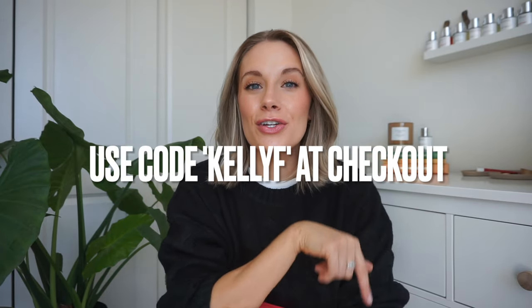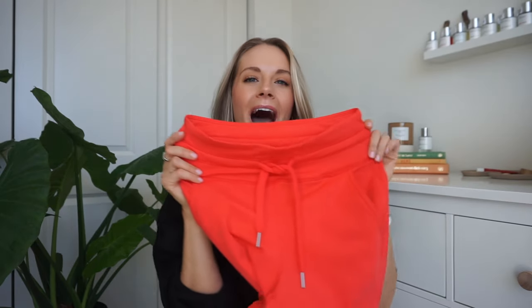Big shout out to them for partnering with me on today's video. They provided me with a coupon code, and I'll have all the direct links, my sizing, general measurements, all the details in the description box below. Let's jump in and start with these joggers — one of my favorite things I first fell in love with from Halara.